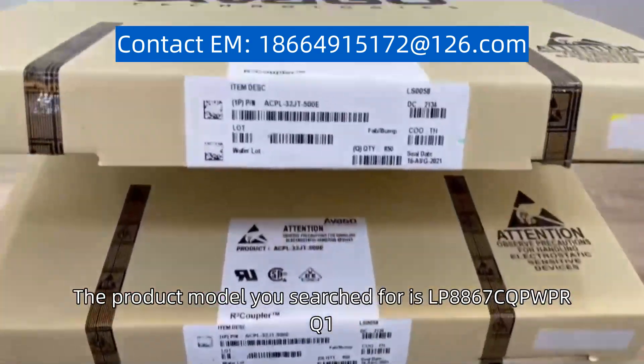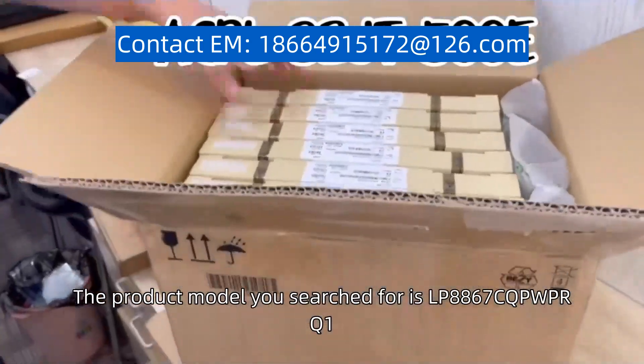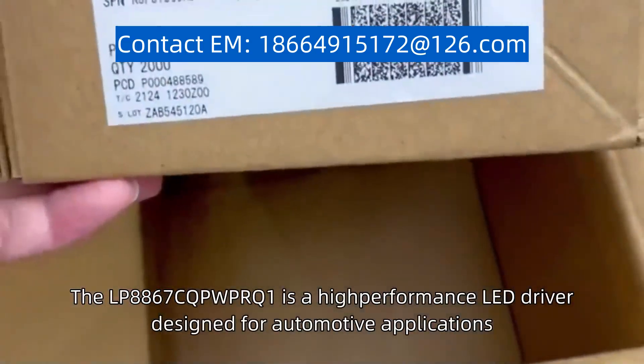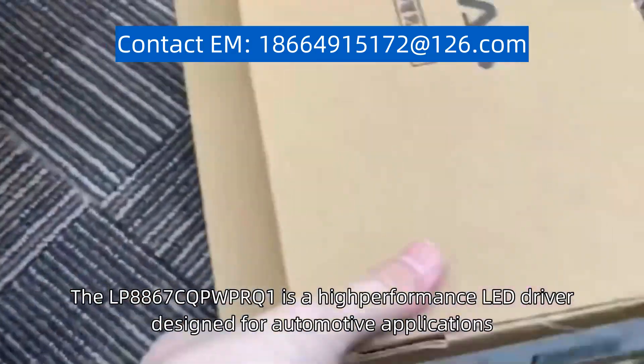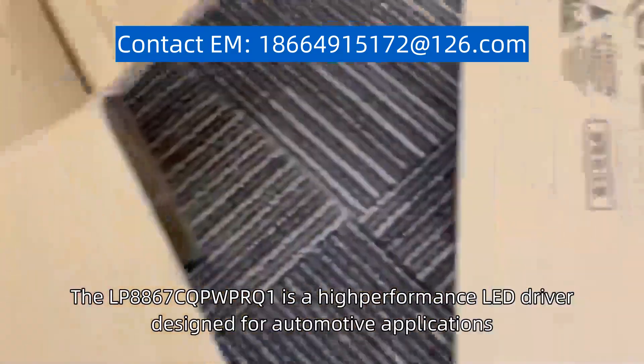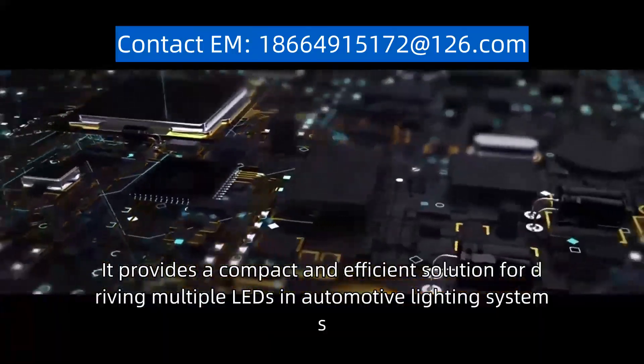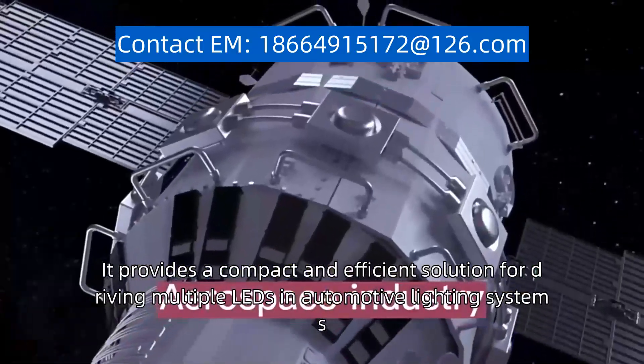The product model you searched for is LP8867C-QPW-P or Q1. The LP8867C-QPW-P or Q1 is a high-performance LED driver designed for automotive applications. It provides a compact and efficient solution for driving multiple LEDs in automotive lighting systems.